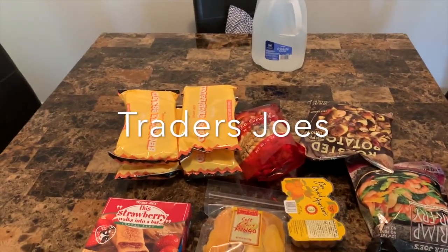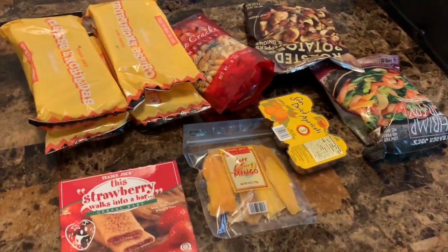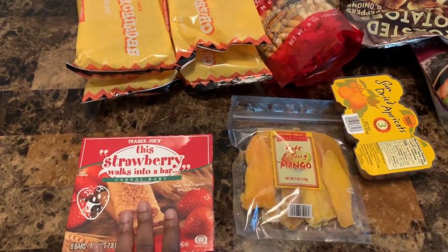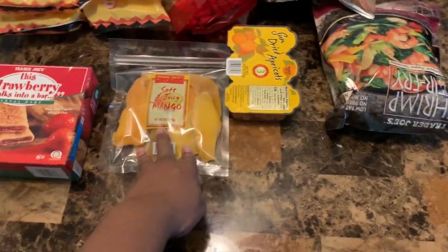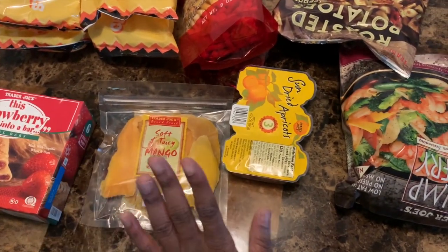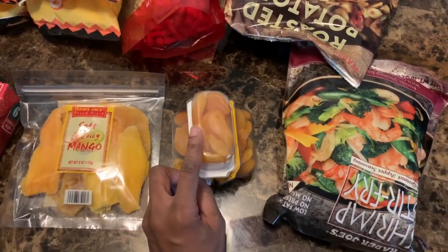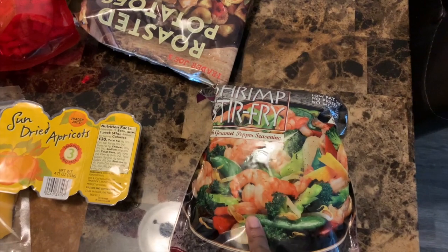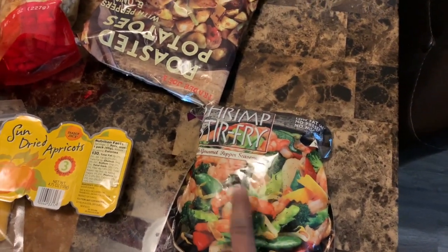This is the second haul from Trader Joe's and I spent $25.80. I got these Strawberry Walks Into a Bar bars just for something different for Tony to have — they didn't have the regular bar she gets but I think she's had these before. Got another bag of her soft juicy mangoes — we have one on deck but I like to have a spare. Got some sun-dried apricots, which are already spread out. I got myself a shrimp stir-fry kit — I usually do something like this on a Monday and it lasts me two or three days for lunch.